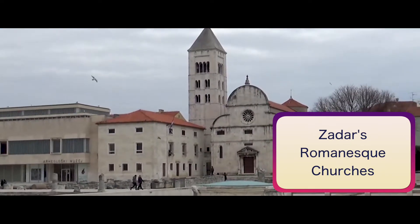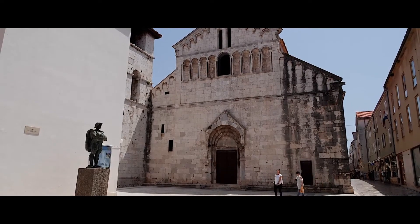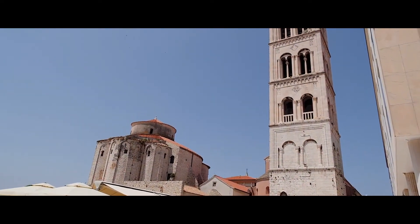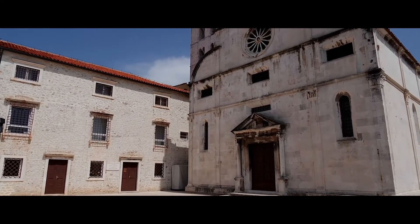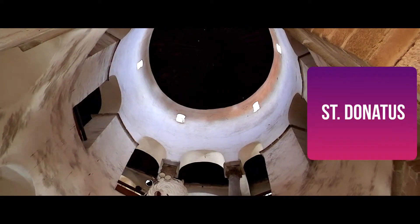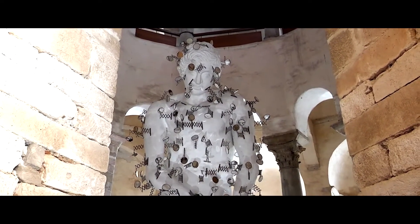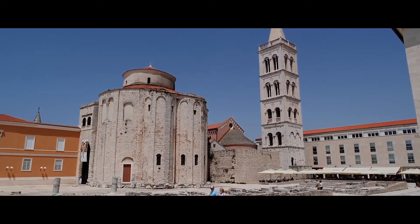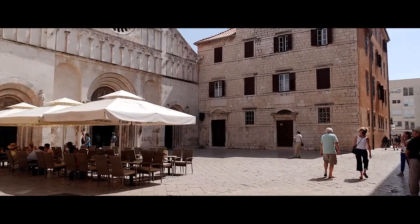Zadar's Romanesque Churches: Zadar's car-free old town is built on a small peninsula jutting out into Croatia's Dalmatian coast. Said to be the country's oldest continually inhabited city, you can trace its roots back as far as the Stone Age. Its top tourist attractions are its many fine Romanesque churches, most of them built between the 9th and 13th centuries, filled with superbly preserved religious paintings and ornate golden treasures. Be sure to check out the pre-Romanesque Church of St. Donatus, the 11th century Church of St. Mary, the Cathedral of Anastasia, and the Church of St. Chrysogonus, both from the 12th century. Also visit the Museum of Ancient Glass, the Sea Organ, and the Greeting to the Sun installations on the seafront.